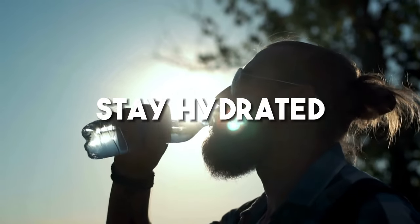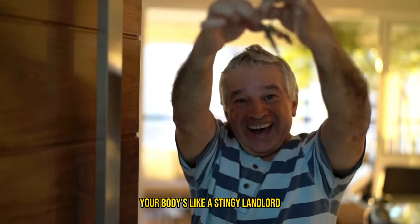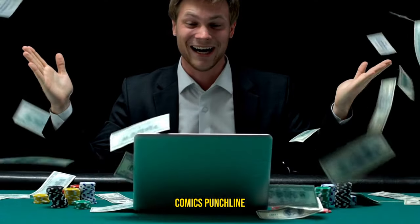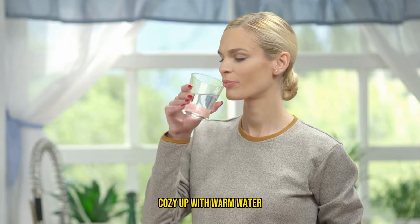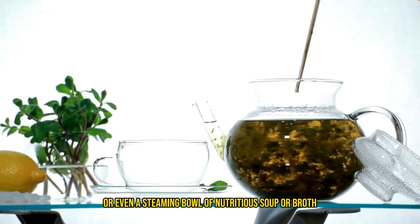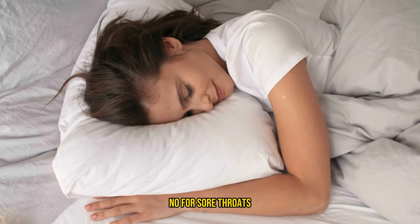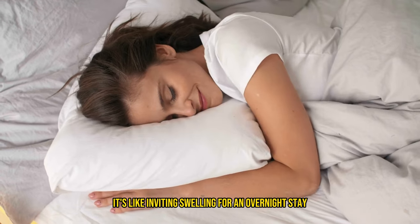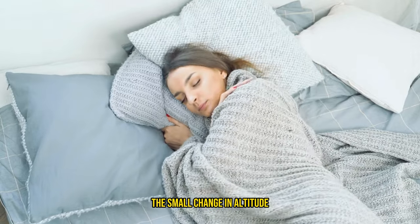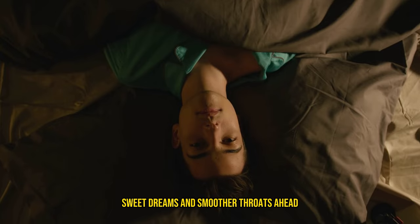Stay hydrated — it's crucial for battling a sore throat. When you're dehydrated, your body is like a stingy landlord with saliva and mucus, leaving your throat drier than a stand-up comic's punchline. Your best bet? Cozy up with warm water with electrolytes, herbal tea, or even a steamy bowl of nutritious soup or broth. And a little tip when it's lights out: lying flat is a big no-no for sore throats — it's like inviting swelling for an overnight stay. Instead, give your head a little lift with an extra pillow or two. This small change in altitude can make a world of difference, helping you breathe easier and keeping discomfort at bay.